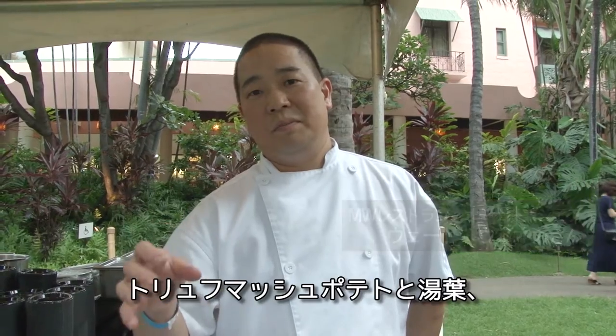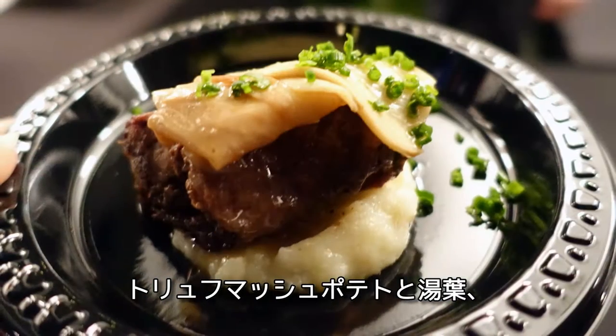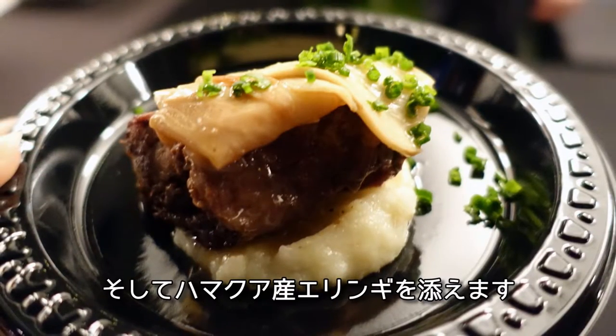Tonight we're making red wine soy braised short ribs with chocolate mashed potatoes and a stew of yuva and hamokoa erenge mushroom.